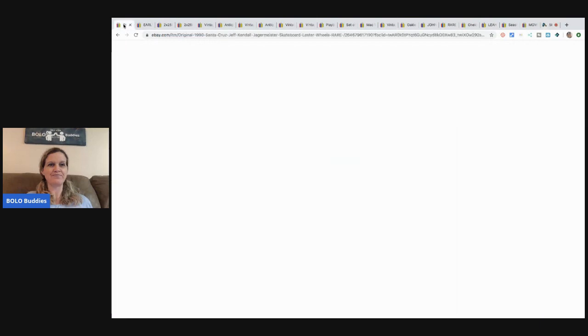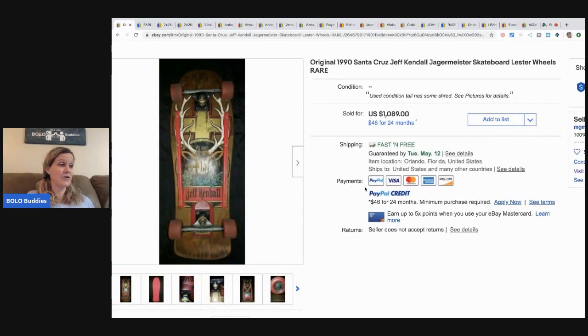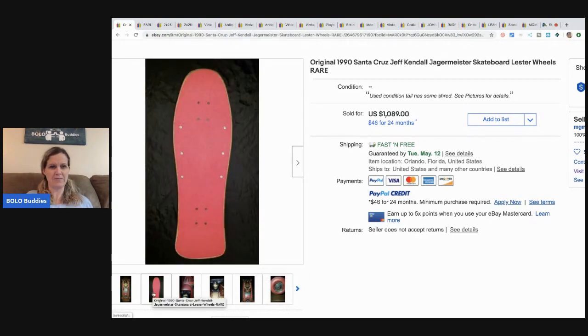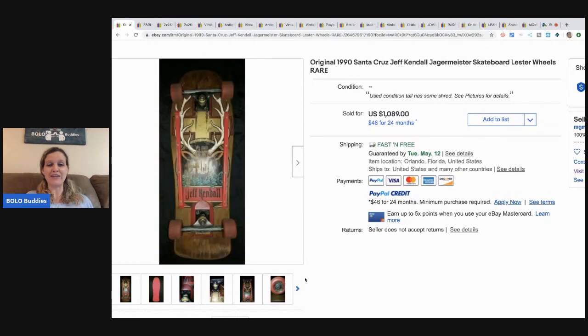The first item — he got this in the free pile at a garage sale and took an offer of $700 with free shipping. It's an original 1990 Santa Cruz Jeff Kendall skateboard with Luster wheels. How fantastic is that — free at a garage sale!